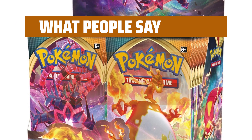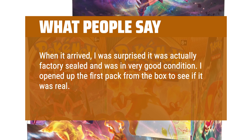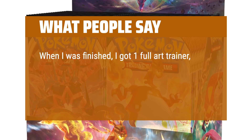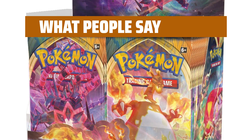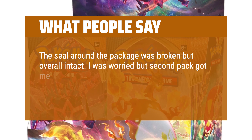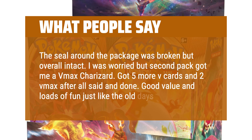What people say: When it arrived, I was surprised it was actually factory-sealed and in very good condition. I opened up the first pack from the box and pulled an Eternatus VMAX. When I was finished, I got one full art trainer, 6 V cards, and 3 VMAX cards, two of them being a secret rare. Very satisfied with this product and would recommend for everyone. The seal around the package was broken but overall intact. I was worried, but the second pack got me a VMAX Charizard. Got 5 more V cards and 2 VMAX after all said and done. Good value and loads of fun just like the old days.